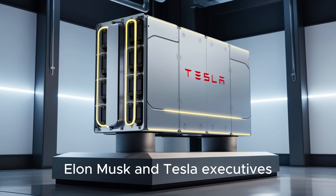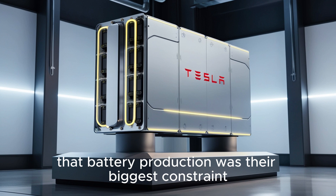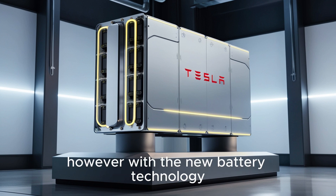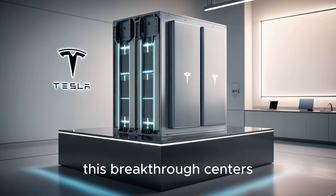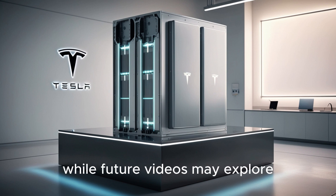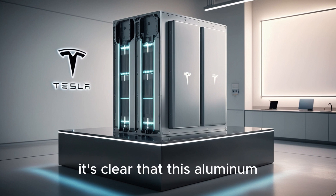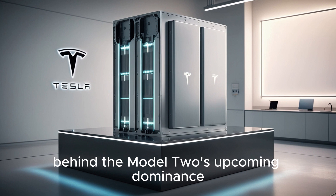Just a few months ago, Elon Musk and Tesla executives openly admitted that battery production was their biggest constraint, noting that scaling battery packs remained a critical bottleneck. However, with the new battery technology, that obstacle appears to have been completely obliterated. This breakthrough centers around a game-changing technology — the aluminum-ion battery — lightweight, ultra-efficient, and radically affordable. It's clear that this aluminum-ion advancement is the driving force behind the Model 2's upcoming dominance.